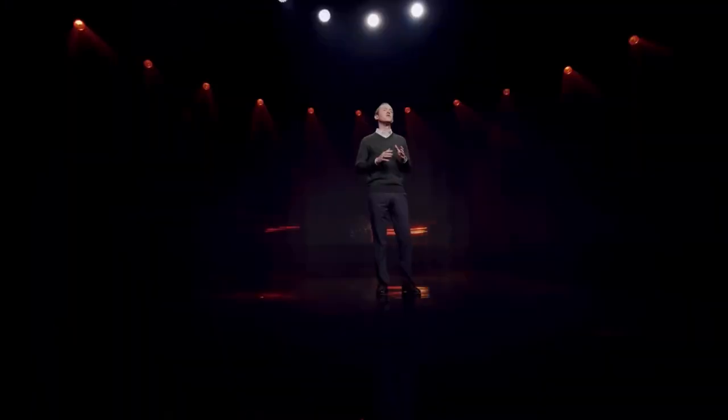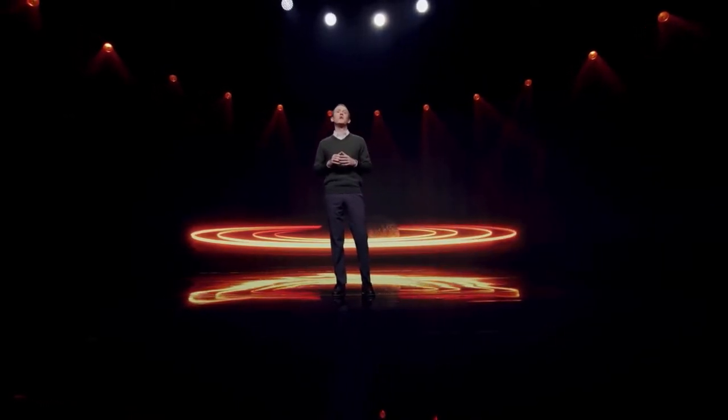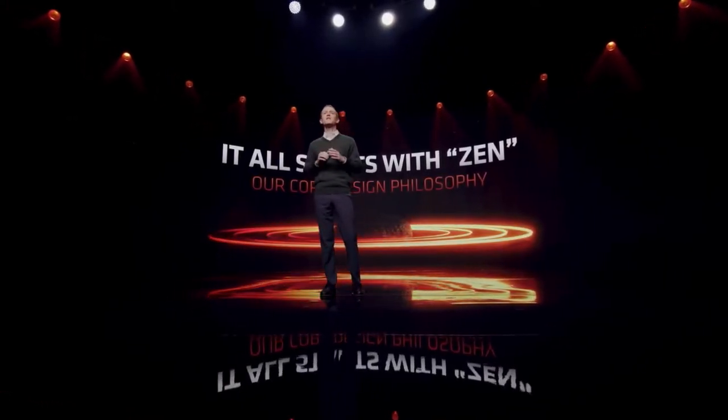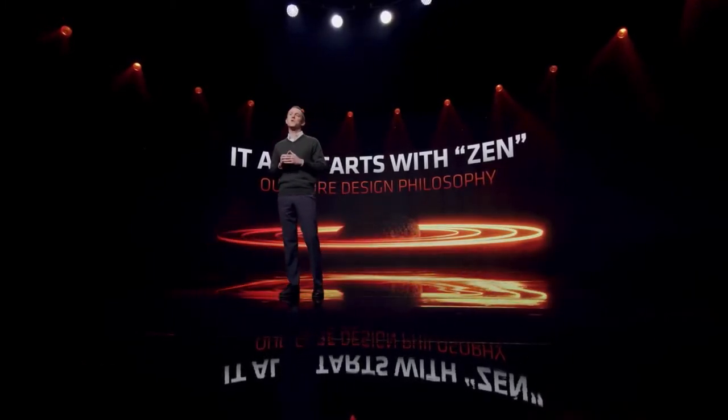Thank you, Lisa. At the heart of Ryzen is Zen, AMD's award-winning core architecture driving the computing revolution. In 2021, we launched the highly successful Ryzen 5000 with the high-performance Zen 3 core.